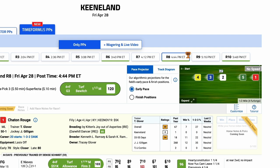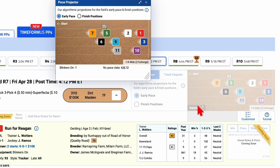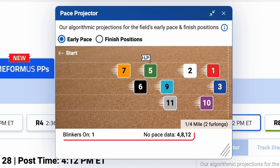There will be some situations in which horses lack pace data, often the case for first-time starters or horses making their North American debuts. These circumstances are indicated along the bottom of the pace projector, where we also designate deep closers and blinker changes.